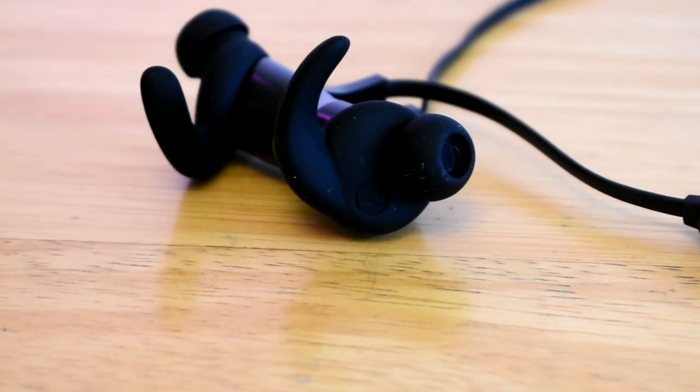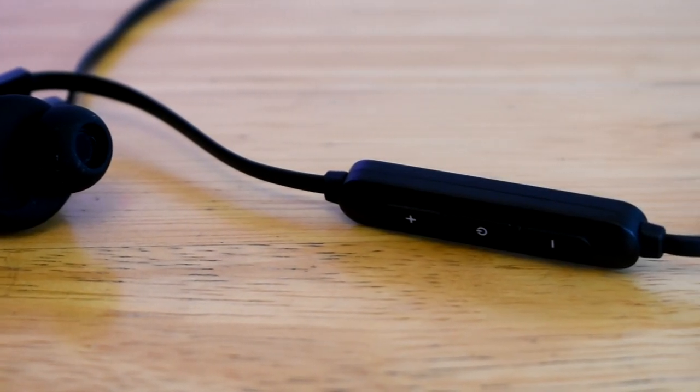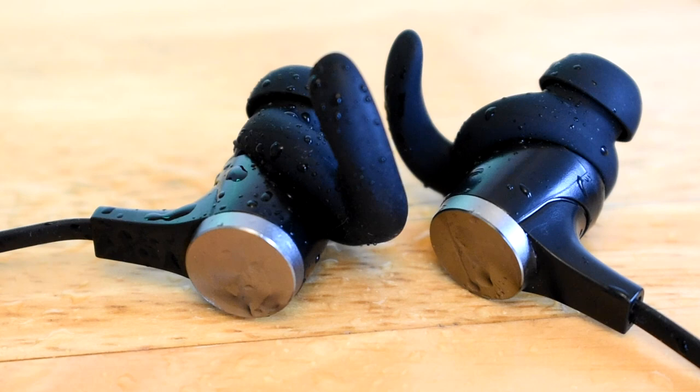These also have CVC 6.0 noise-canceling technology, and I would say they do a pretty good job at blocking background noise. These earbuds are also IPX5 waterproof, so you don't have to worry about running in the rain or sweating.